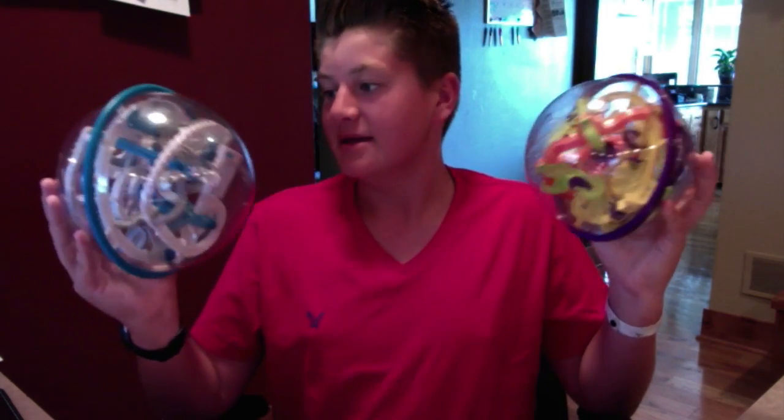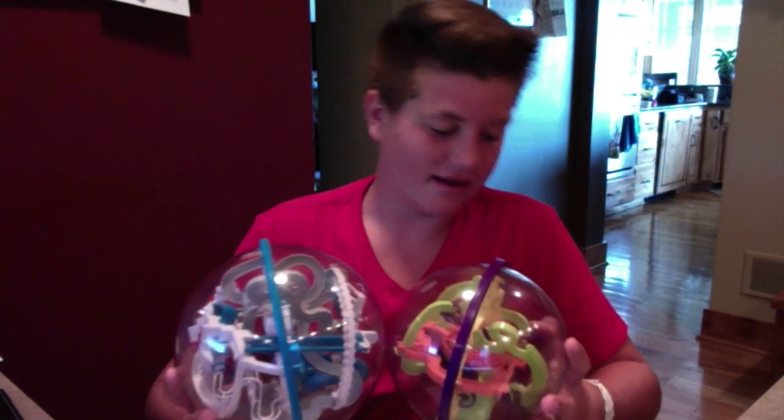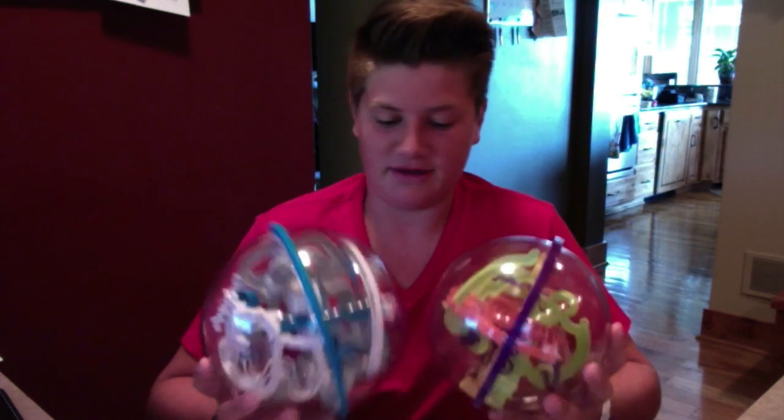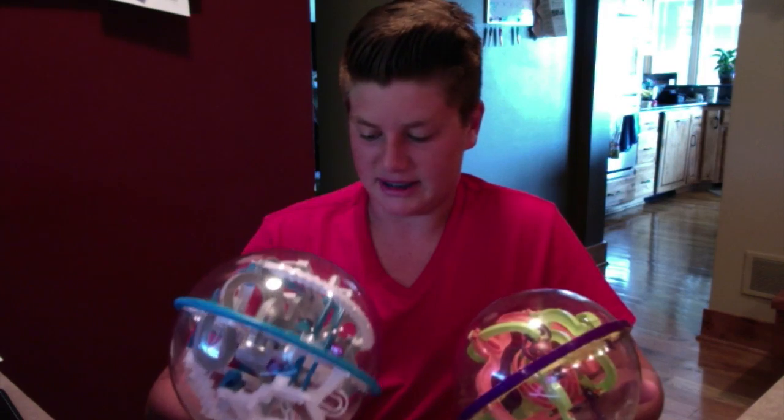These are called Perplexus, and I thought that I was going to do a little bit of a review on them because I've had them for a long time. I guess I just really haven't been aware of it because I've been using them so much without realizing it. But I thought I'd make a review on them.